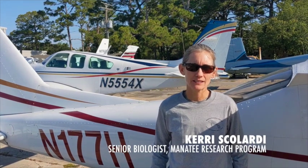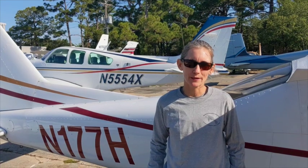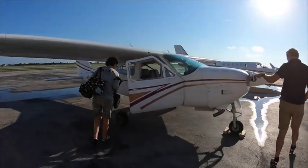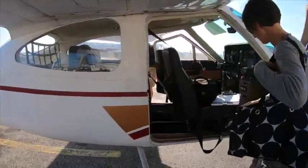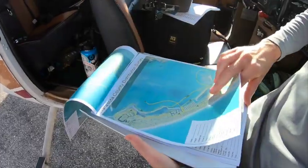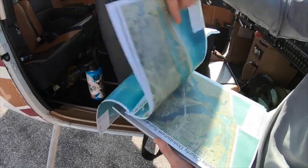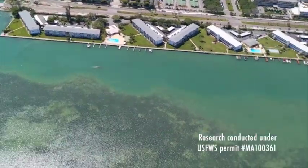I'm Carrie Scolardi, a senior biologist with the Manatee Research Program at Mote Marine Laboratory. During non-winter months when manatees are more likely to be in the area, aerial surveys are conducted to determine relative abundance and habitat usage. The sightings generated from these surveys are entered into a spatial database, which is utilized by state and county planners when considering waterway management plans. Aerial surveys usually begin in North Sarasota County and continue all the way to the south of Sarasota County and into Myakka River.